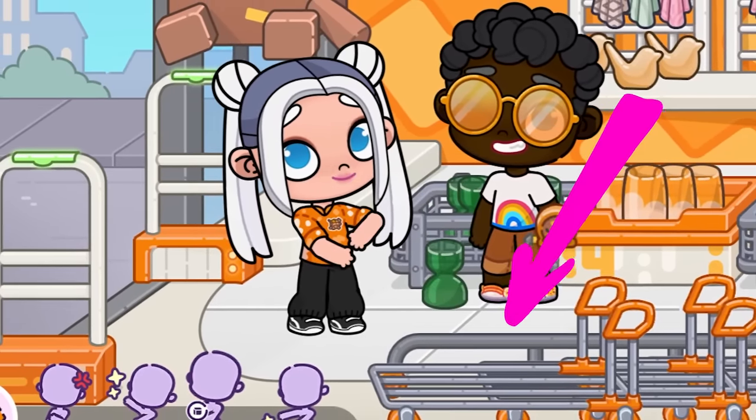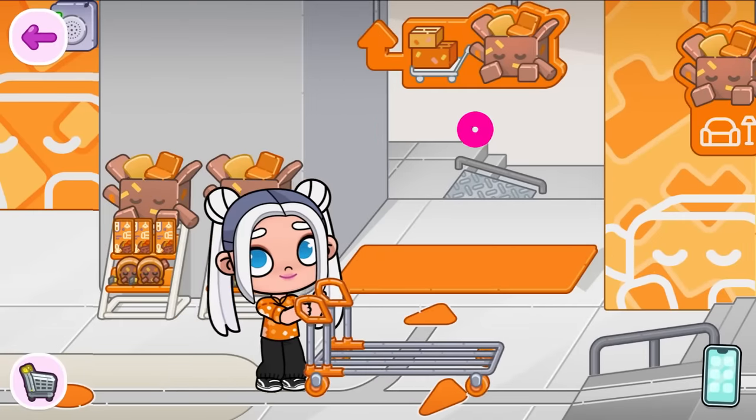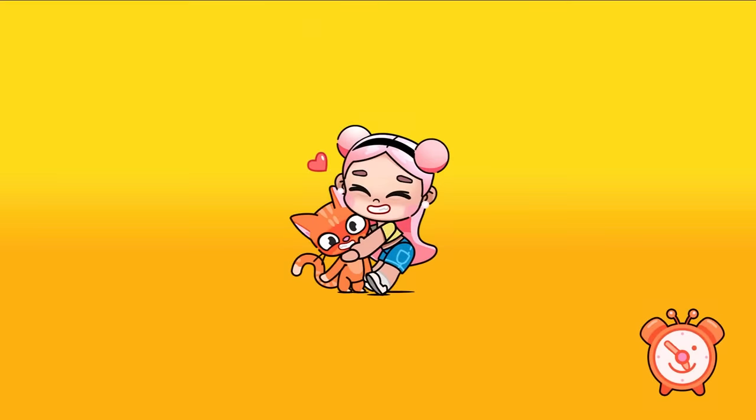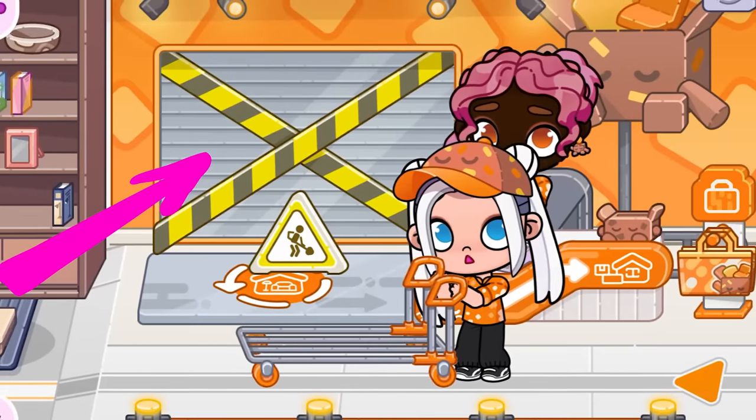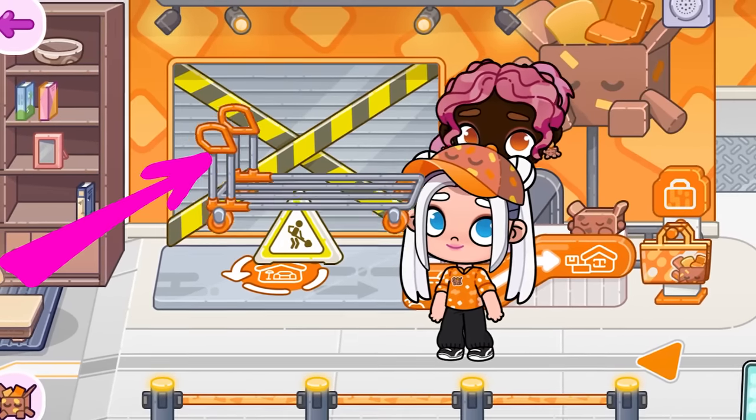And now let's take this long cart. What do you think will happen here? Write in the comments under this video.